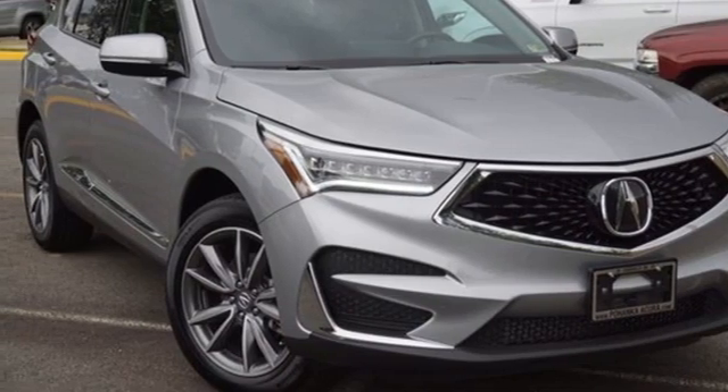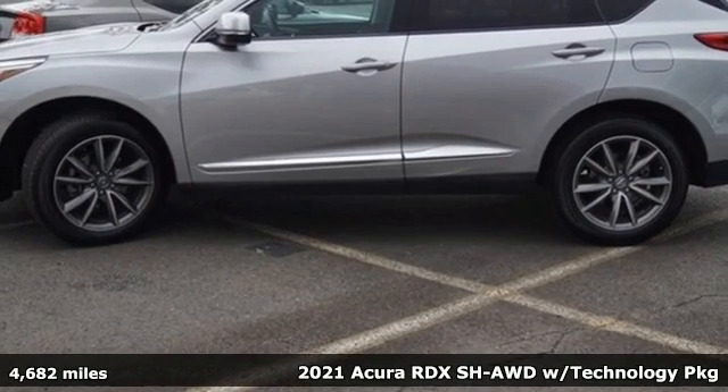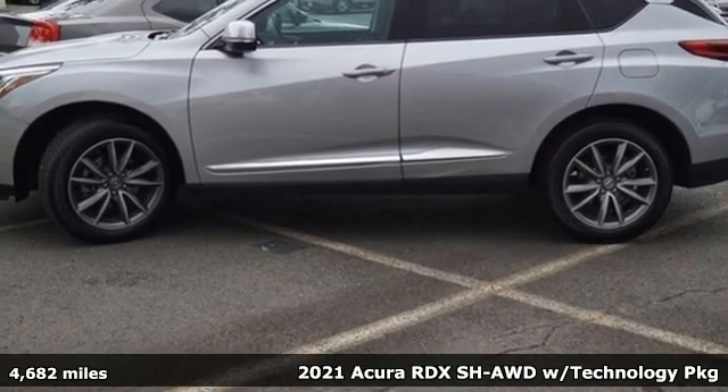It's a 2021 Acura RDX. It connects with you and the road and is the benchmark in the premium SUV class.